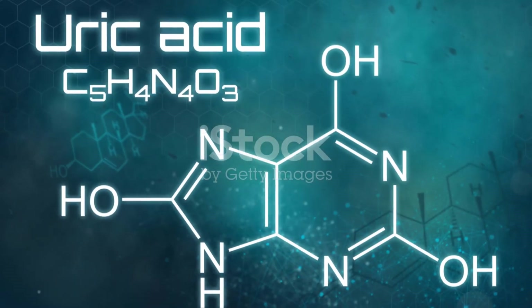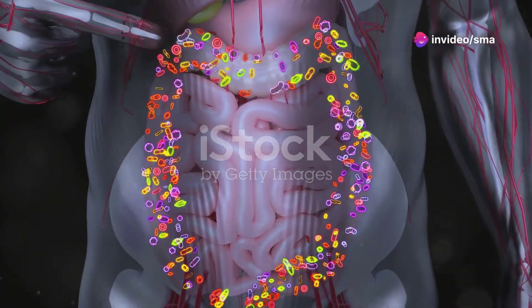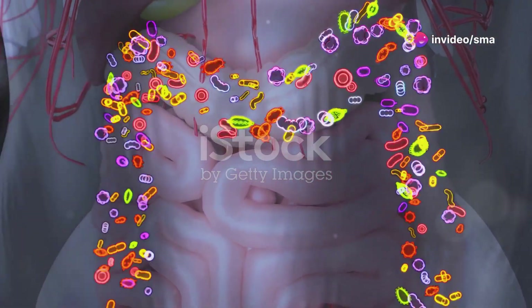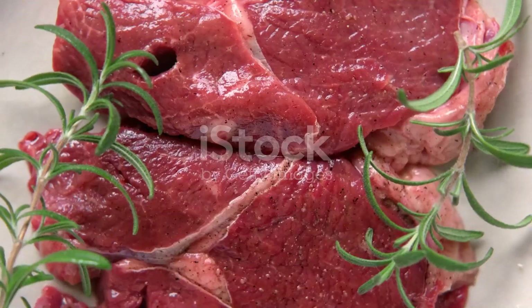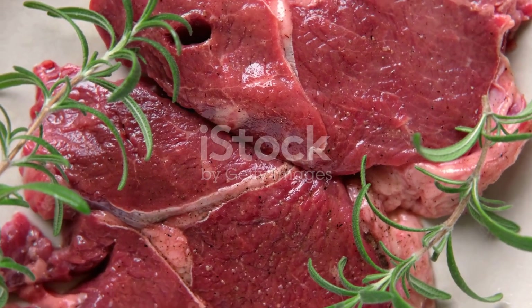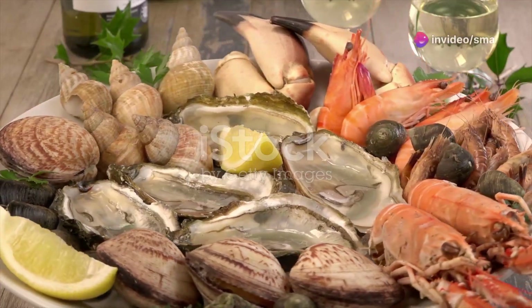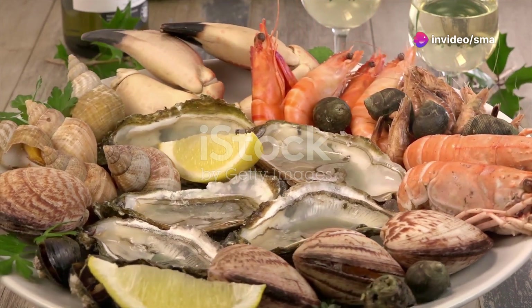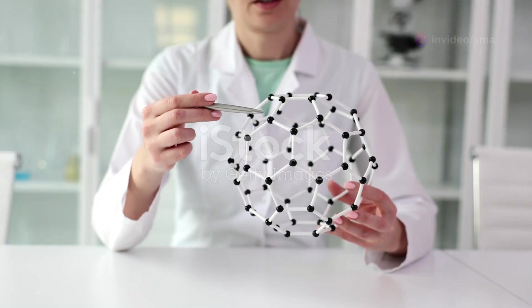The body makes uric acid when it breaks down certain substances called purines. These purines are essential components found in many of the foods we eat and are also produced naturally by our cells. Purines are found in foods such as red meat, seafood, and certain vegetables, and consuming these in large quantities can increase uric acid levels.